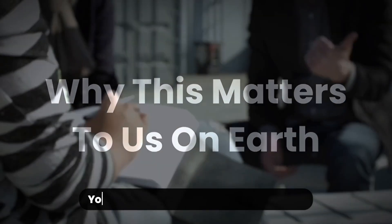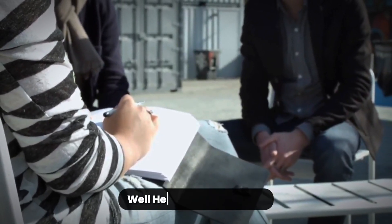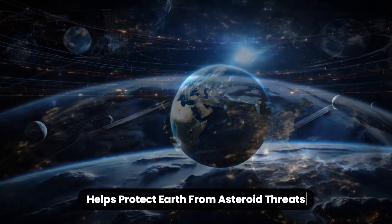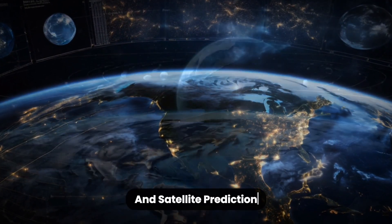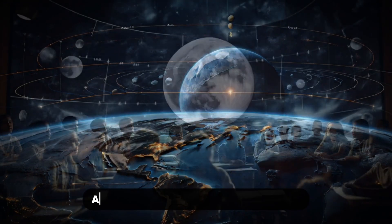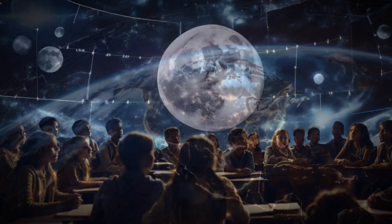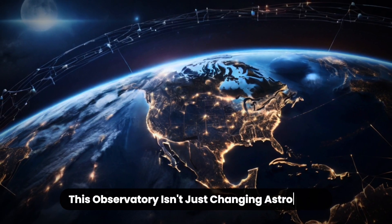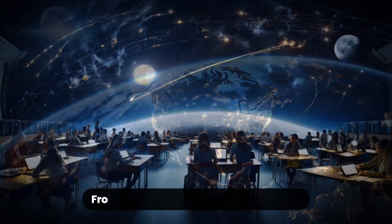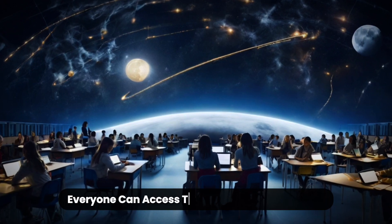Why does this matter to us on Earth? You might be thinking: this is all amazing, but how does it affect us down here? Here's the big picture. Vera Rubin's moon data helps protect Earth from asteroid threats. It improves models used in weather and satellite prediction. It contributes to our understanding of Earth's own geology and orbital dynamics. And for educators and future scientists, it's a source of inspiration and open-source data. This observatory isn't just changing astronomy — it's opening the door for global collaboration across continents and across generations, from classrooms in the U.S. and Canada to observatories in Europe and Australia.